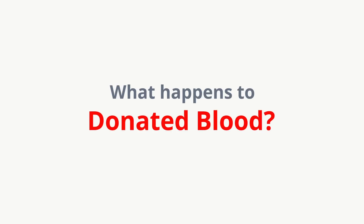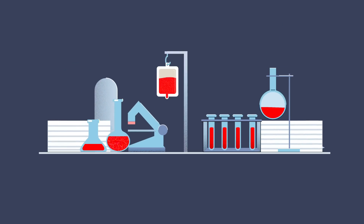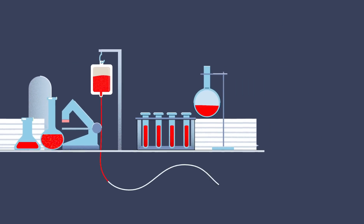What happens to donated blood? When a person donates blood with the American Red Cross, it goes through a series of steps before it's ready to help patients in need. But what exactly does the blood journey look like? Let's watch.